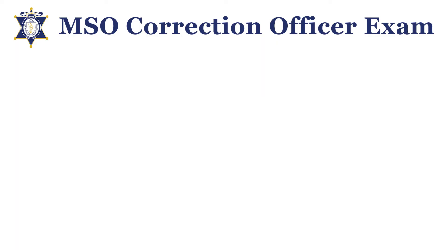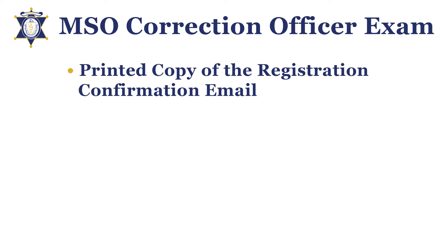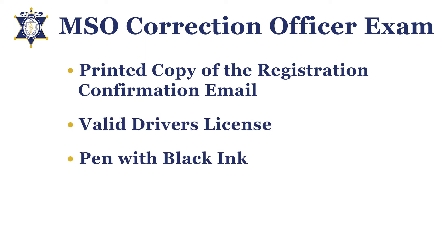Please bring with you a copy of your registration, a valid driver's license, a pen with black ink, and a number 2 pencil.